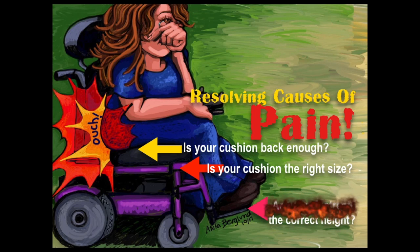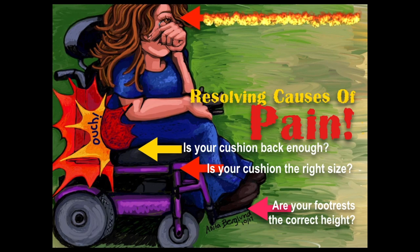I use something called a Rojo cushion that has air in it. You also want to ask yourself: are your footrests the correct height? It really matters at what height your knees are in relation to your hips.